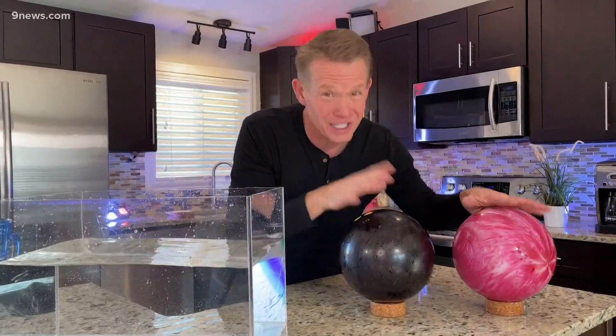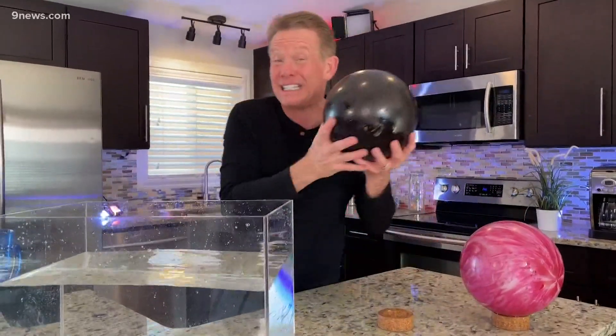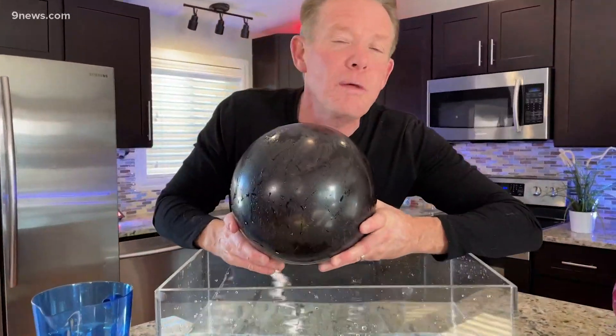Welcome to America's favorite science game show. I'm Steve Spangler, host of Will It Float or Sink? Today's special object — you'll love it — bowling balls. Not that tough; you can work this out at home if you want to. Will the bowling ball float or sink in water?